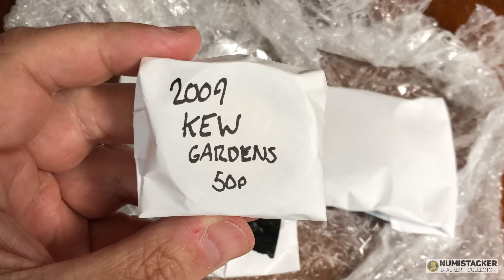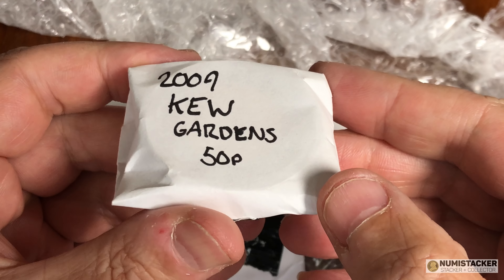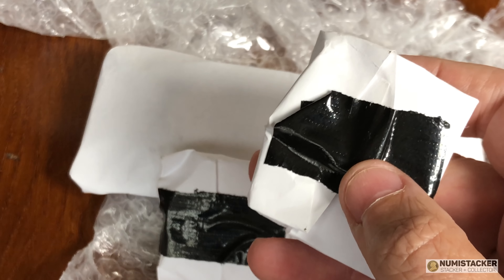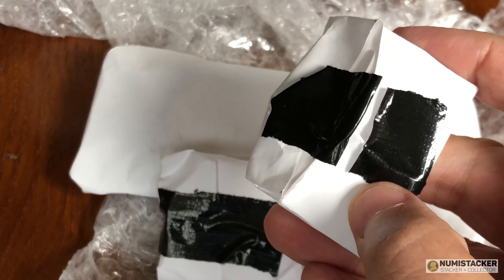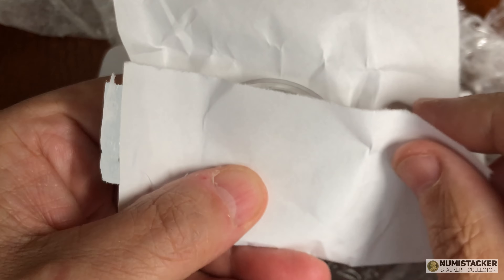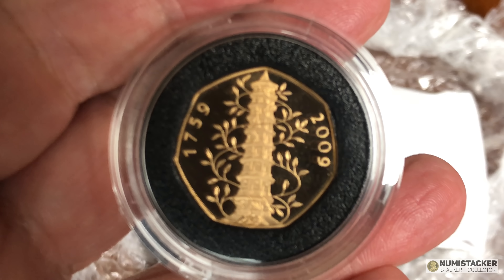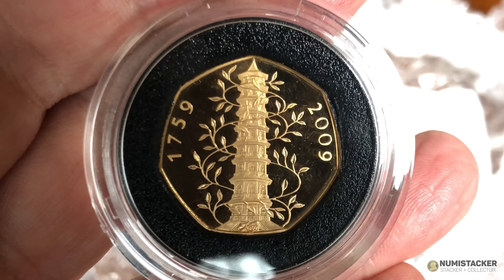The 2009 Kew Gardens 50 pence piece. The 50 pence piece with the Kew Gardens pagoda on it has reached a kind of coin folklore stage for various reasons, but the ultimate 50 pence piece has to be the gold 50 pence piece. Very low mintage, very sought after, very difficult to find, and these gold 50 pence pieces have sold for around £2,500 last time I saw one being sold at auction.